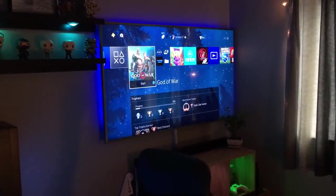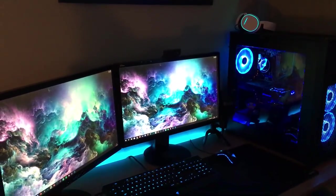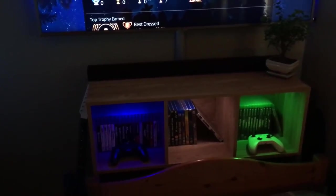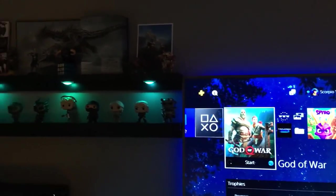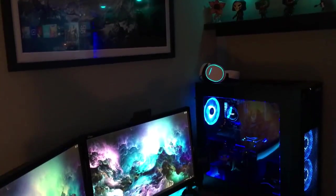Hello everyone, my name is Ben, also known as Scorpio, and welcome to my 2019 small room setup tour. I'll try and put as many item names and purchase links down in the description so if you fancy buying any of these items for yourself they're down there to help you. I really hope you enjoy the video.